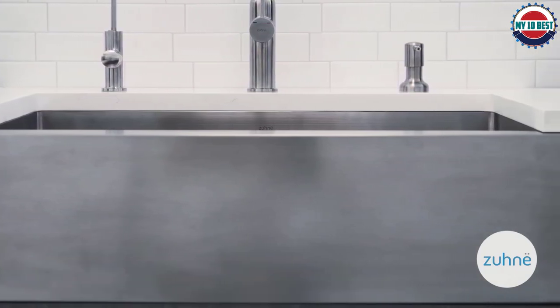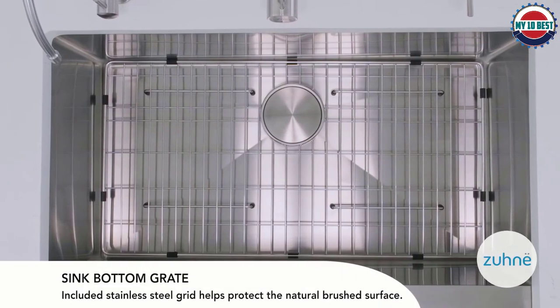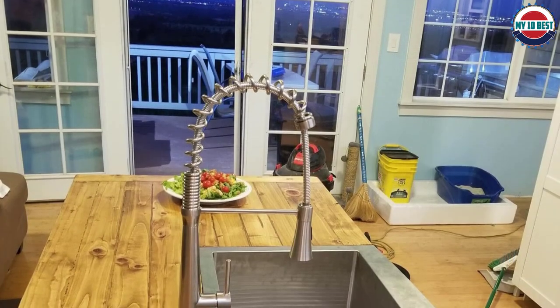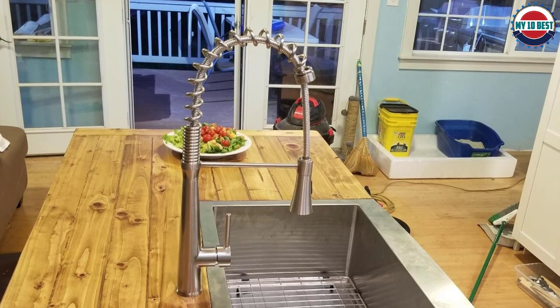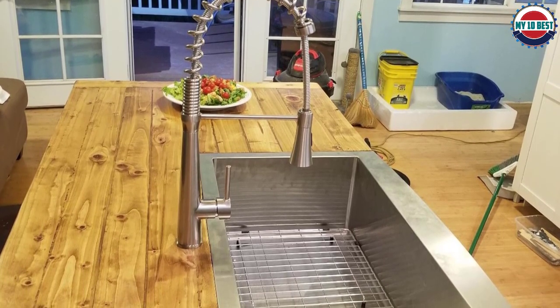Moreover, it also has thermal insulation which can prevent water condensation. It is non-toxic and lead-free as well. A scratch protector grid, sponge holder, colander set, and drain strainer are all included with the sink. The setup manual takes you through the installation process.